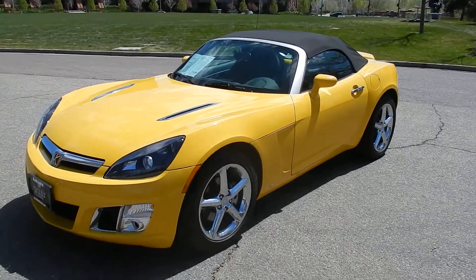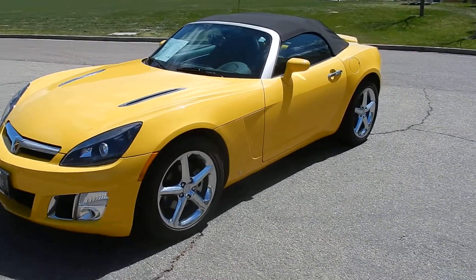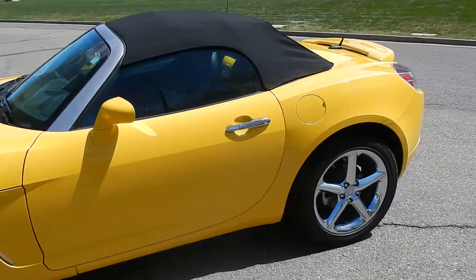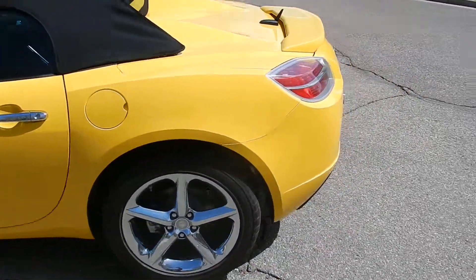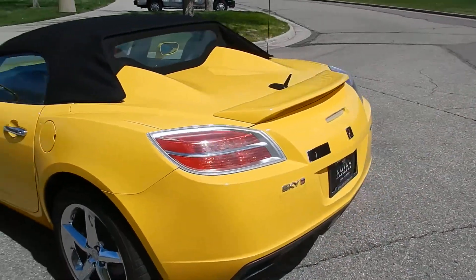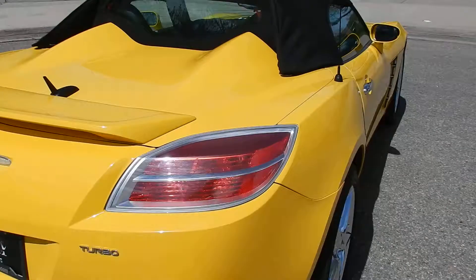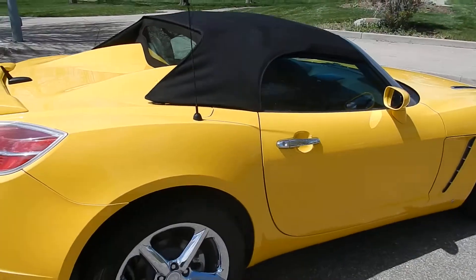You're looking at a 2008 Saturn Sky Redline. This is the turbo edition. Yellow exterior, curled wheels, newer tires. Extremely little mild — we'll get to that in just a second. It does have a rare spoiler. This one's in mint, mint condition.